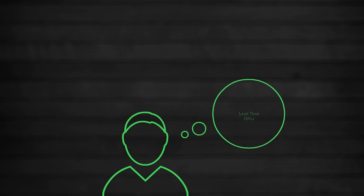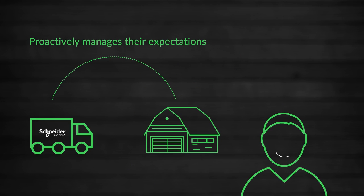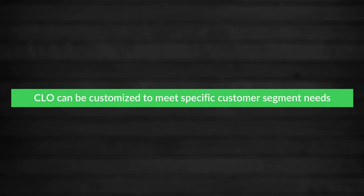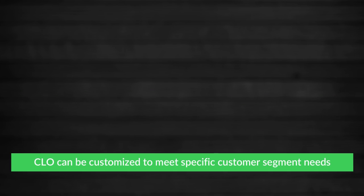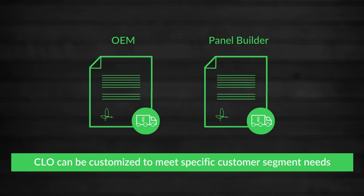It answers their questions about our lead time offer, services, delivery capabilities and thus proactively manages their expectations. The CLO can be customized to meet specific customers' segment needs, for example OEM or panel builder needs. Each segment can have a unique CLO to serve its specific needs.